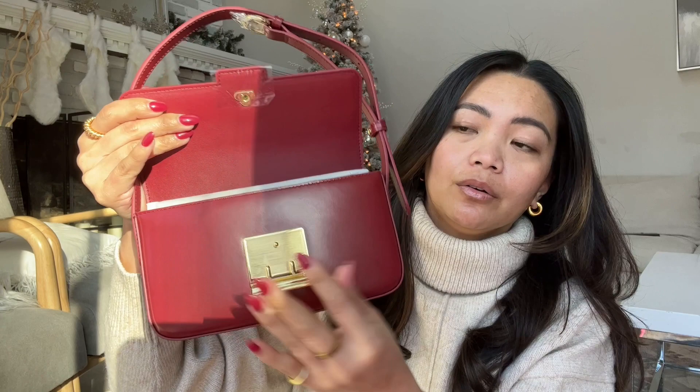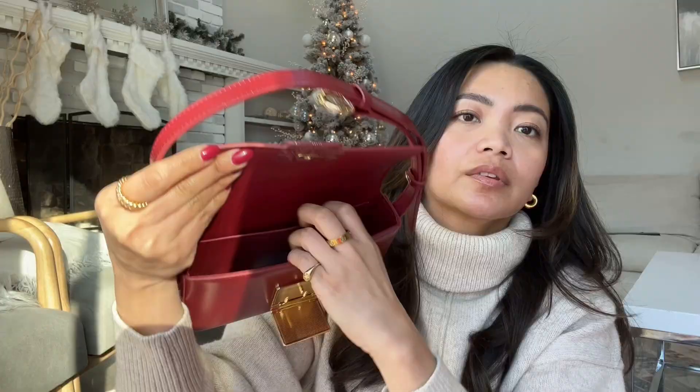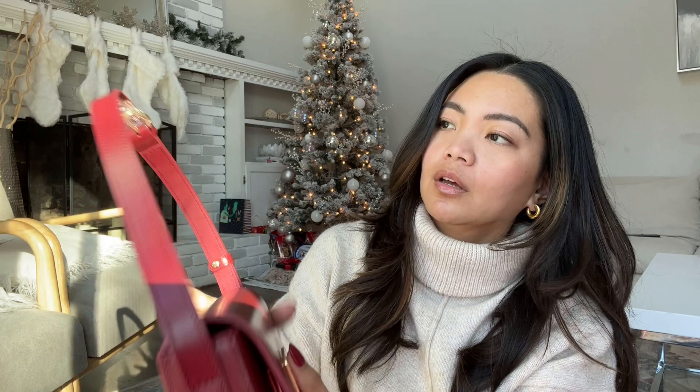The purse itself does not feel cheap, which is good. Let's open it and take a look at the inside. My hand can fit, and it can fit my iPhone Pro Max. The inside just came with this tag, and that's it. I'm not going to peel the protective plastics because I'm really thinking of just doing the unboxing and then returning this.